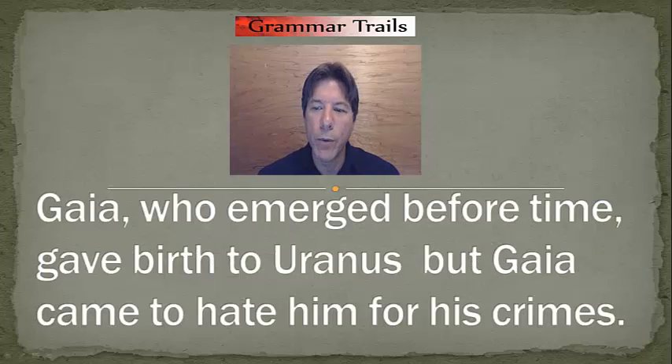Let's look at a couple of examples. "Gaia, who emerged before time, gave birth to Uranus, but Gaia came to hate him for his crimes." First, identify the coordinating conjunction. It is BUT.